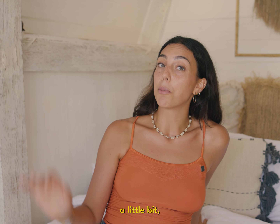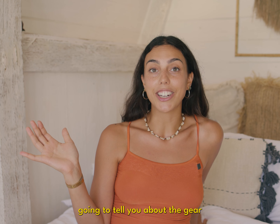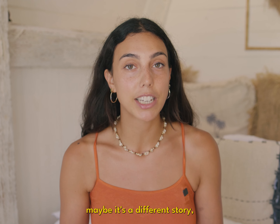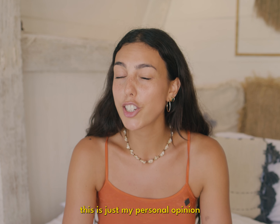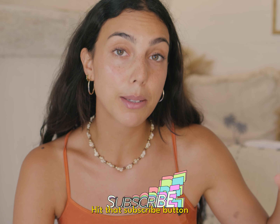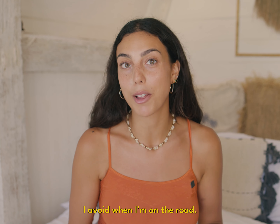We're flipping the script a little bit and instead of telling you about all the gear that I love, I'm gonna tell you about the gear that I personally don't recommend if you're trying to be nimble and efficient on your travels. If you're stationary maybe it's a different story, but then this video isn't for you. Remember this is just my personal opinion based on experience and your needs may be different than mine. So stick around, hit that subscribe button if you haven't already, and let's get into the gear I avoid when I'm on the road.